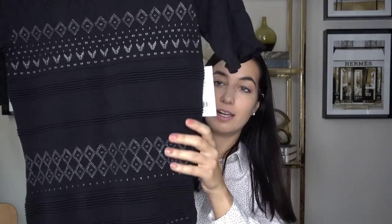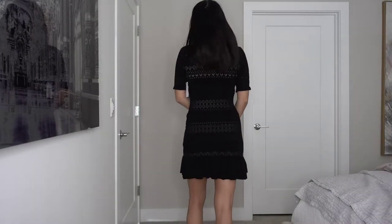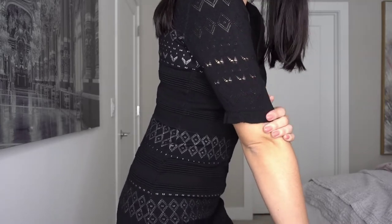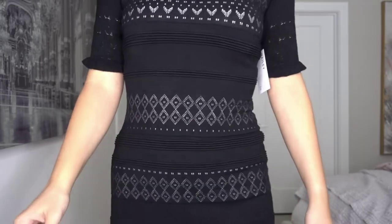Last but definitely not least is this really cute dress from Bailey 44. I got a medium - it's a knitted black dress, more figure-hugging than the other two black dresses. It's got grayish silver knitting woven in, and sleeves that come down slightly with ruffles at the bottom. The hem of the dress is also ruffled. It feels really heavy and great quality. I love the neckline too - it sits right here.